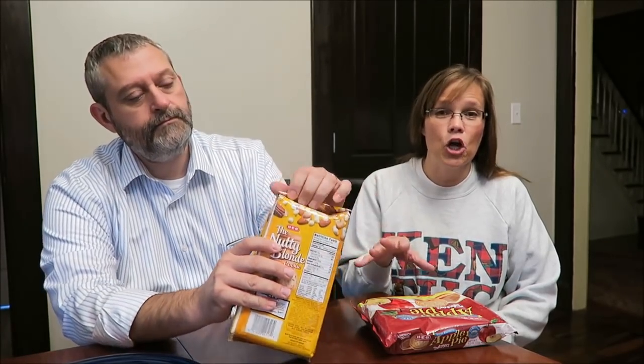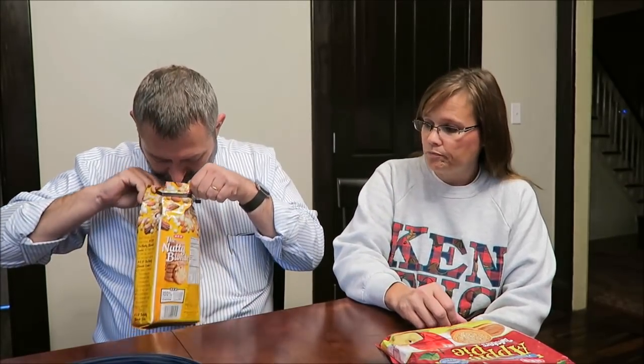Nutty blondie — like a blondie, a brownie, a blondie, yeah. We're going to try that one heated and unheated, because Eric sent us the chocolate chip cookie — it's in a red package and we've reviewed that on the channel. We've even done a blind taste test using them, so we tried that heated and unheated, and we'll do the same thing with this one.